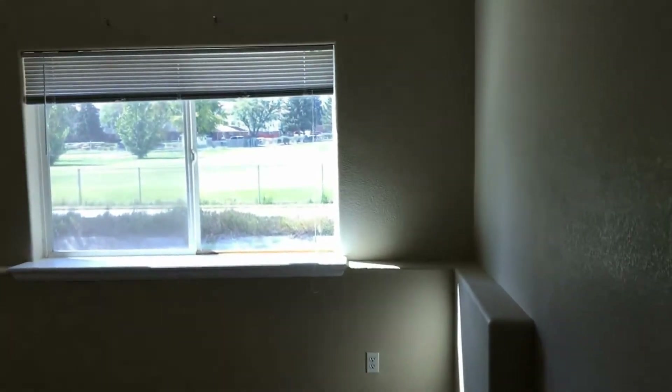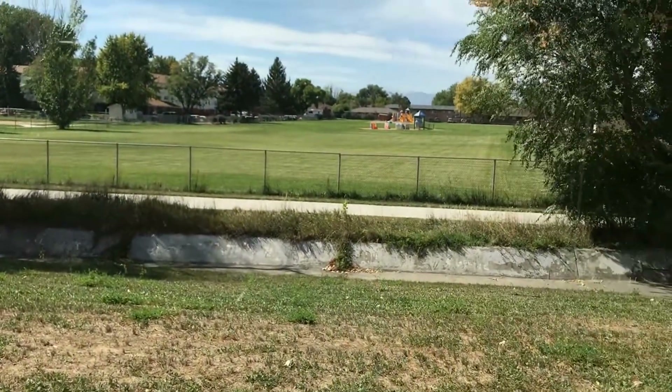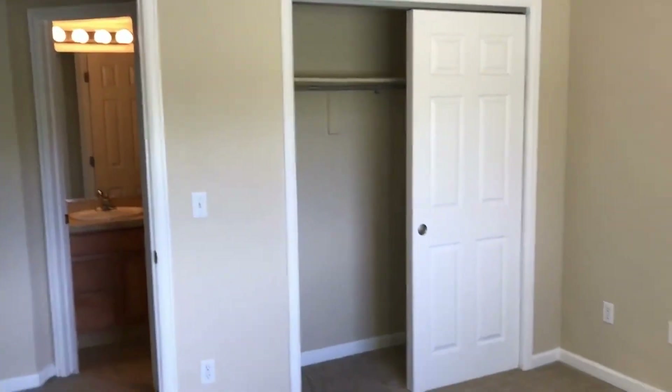Here is our third and final bedroom, with a fantastic view of Spangler Park right across the street, and some great closet space as well.